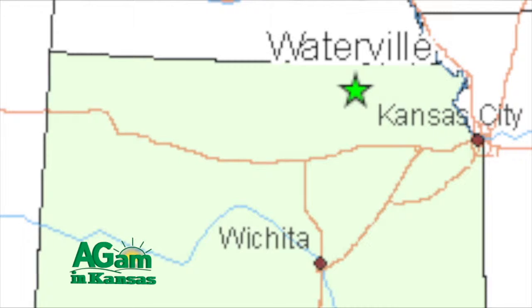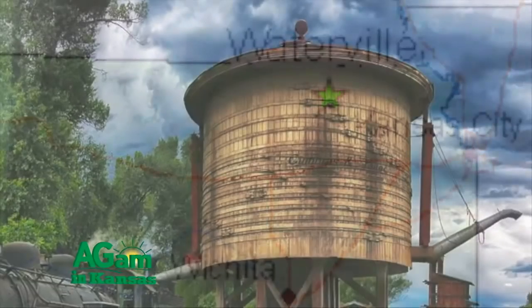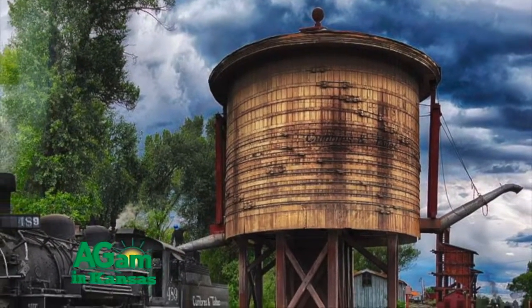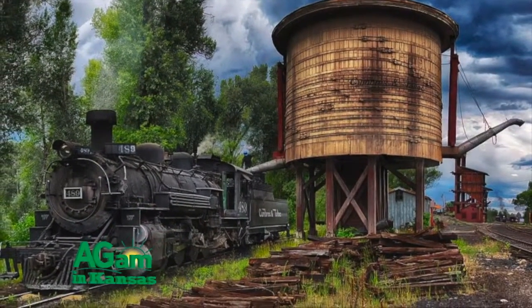Waterville itself was established back in 1868, and they established it because it was a water stop for the railroad that went through there, and it was also named after a town in Maine, also called Waterville.